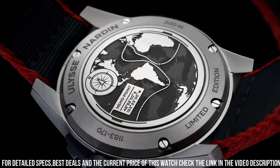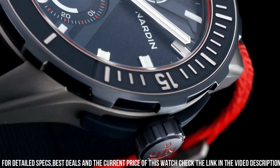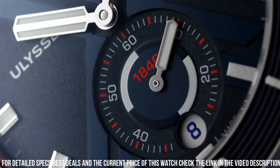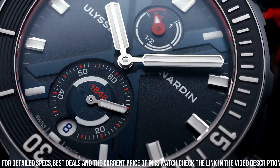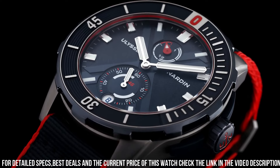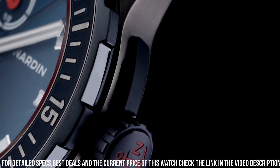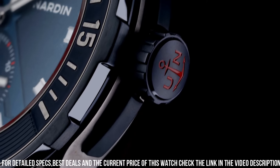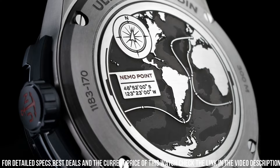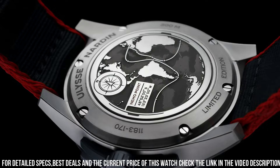Water resistance: 300 meters. Blue dial. Solid case back stamped with the route of the Vendée Globe. Globe hands. Luminous hands and markers. Fabric strap with Velcro closure, water resistant. Functions: date, hour, minute, second. Ulysse Nardin is a luxury Swiss watch manufacturer known for its innovative and high-quality timepieces.